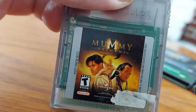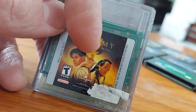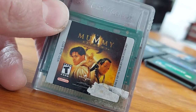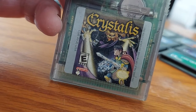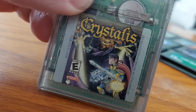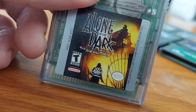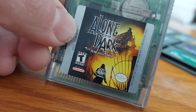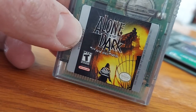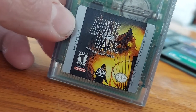Next up we have The Mummy Returns — you can see Brendan Fraser, The Rock, and the bad guy from the first Mummy movie on the cover. Next we have a game called Crystalists — it's like a future medieval ages type of game, pretty good, I'd recommend it. Next we have Alone in the Dark: The New Nightmare — it's kind of like a spooky shoot-em-up game where you're in a haunted house shooting monsters.